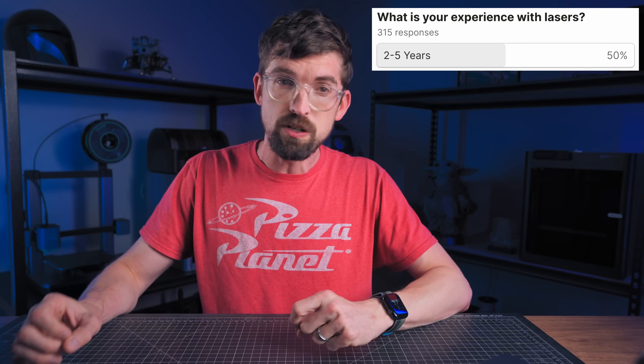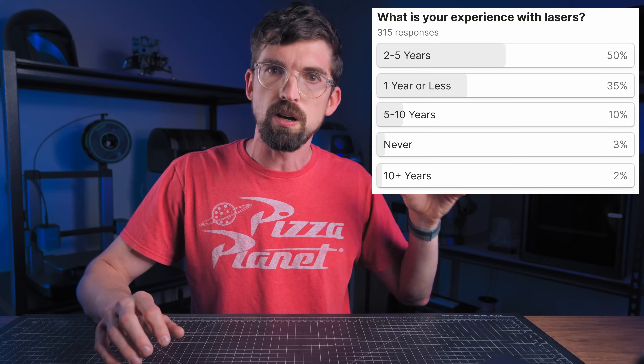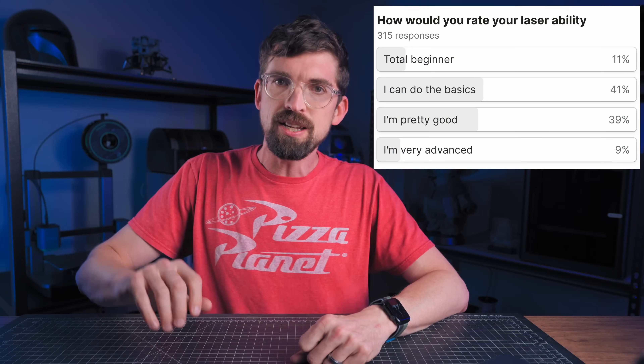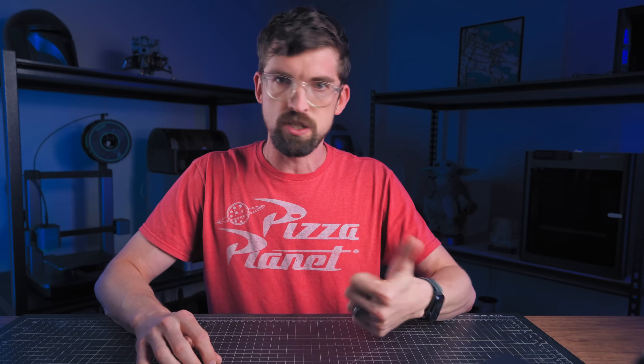Let's talk about how good you are with lasers, starting with experience in terms of years. About 50% of you are in the two-to-five year range, with about 12% more than that, and the rest underneath — a pretty good bell curve from no experience all the way to 10-plus years. Now, experience doesn't always translate to skill, so I asked you to rate your laser ability. The majority answered they can either do the basics or have a pretty good idea how lasers work, with about 9% on the very advanced side and 11% total beginners.